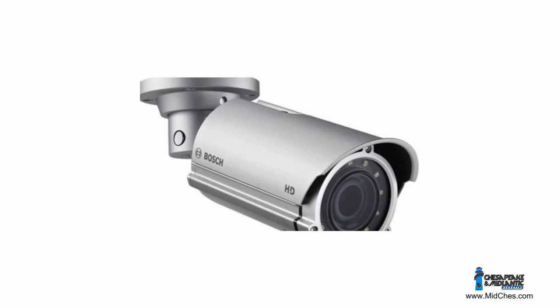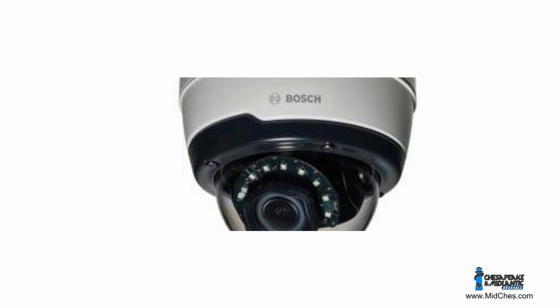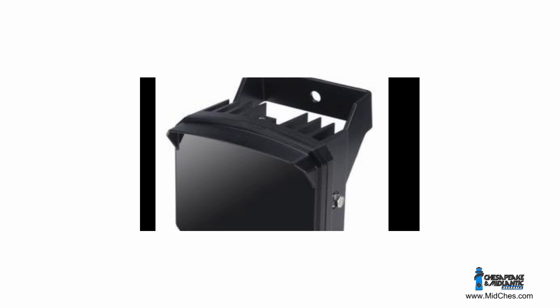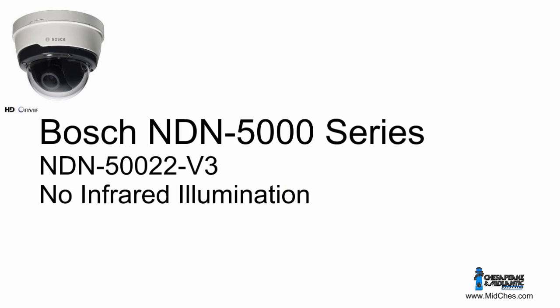So we met up with Steve Pennington, another colleague of ours, after dark and tested a few combinations. While you're watching the videos, be sure to look at the foreground as Steve approaches the camera. In some combinations, Steve is washed out as he approaches, which would be bad for collection of evidence.